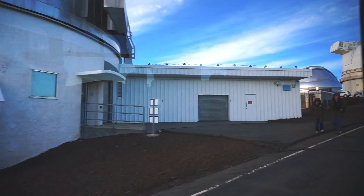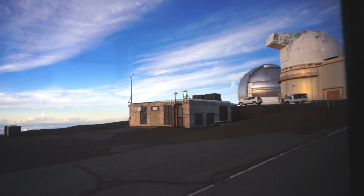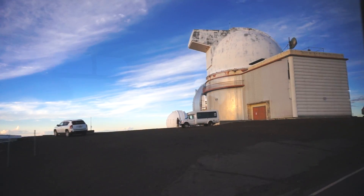What looks like an old barbershop can up here is UH-88 — the University of Hawaii's 88-inch, or 2.2-meter, facility. I'll park out right now.